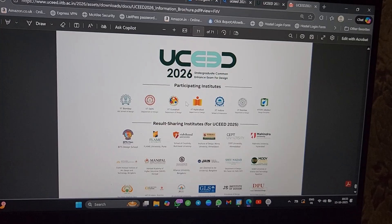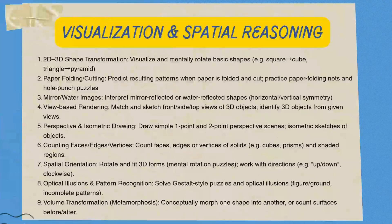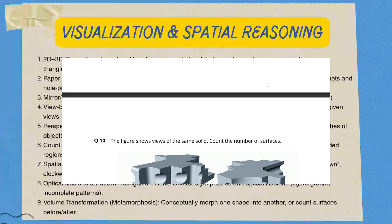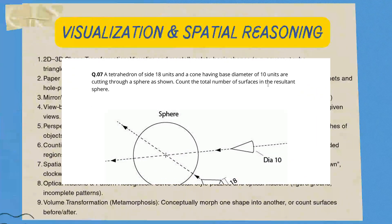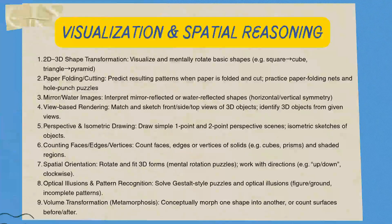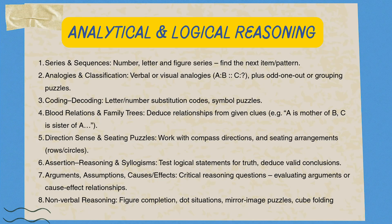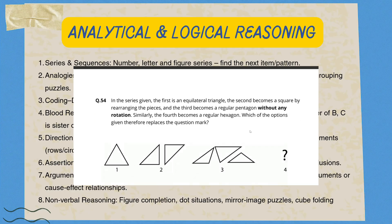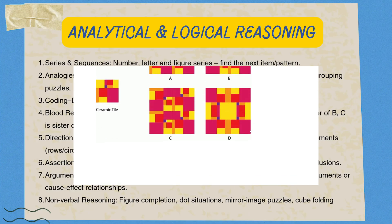This is your UCD NID syllabus broken down into what to prioritize. Let's start with Part A: the logical and creative mind. Topic 1 — visualization and spatial reasoning: this is about your ability to mentally manipulate objects. High-priority topics include 2D and 3D transformations — think rotations, reflections, and finding top and side views — as well as mastering paper folding and cutting. Topic 2 — analytical and logical reasoning: this is your score booster. Focus on quickly identifying the logic in series, analogies, and classifications. Don't underestimate puzzles like seating arrangement and blood relations — they test structured thinking under pressure.